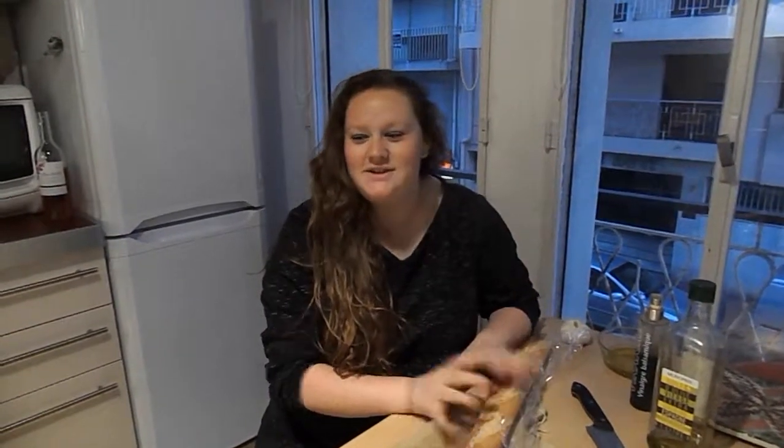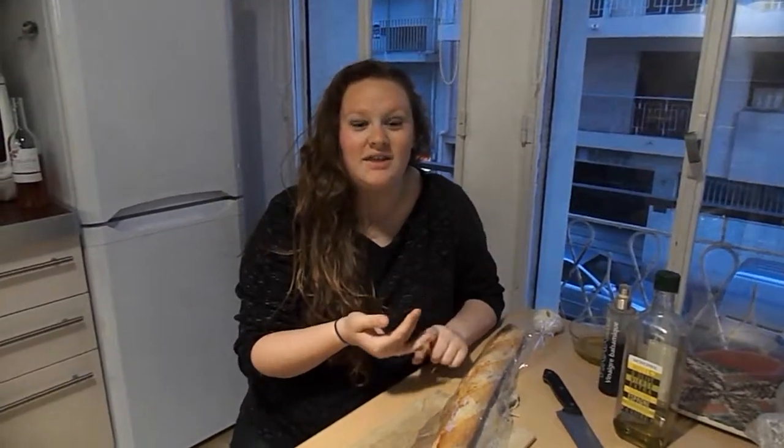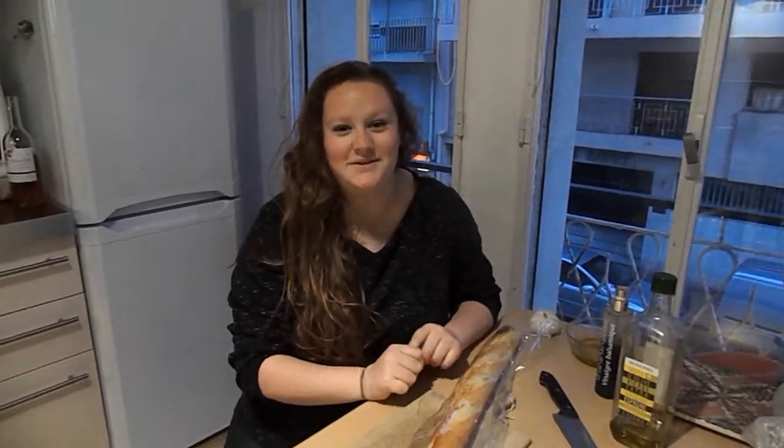Hi guys, my name is Zoe and I am studying abroad with CEA in the French Riviera. This is my apartment in Antibes and tonight we are going to make a video about how to cook a typical French meal. We're going to have some baguette and some wine, I'm gonna make some chicken, and then for dessert we're going to have an apple tart and some baked brie.